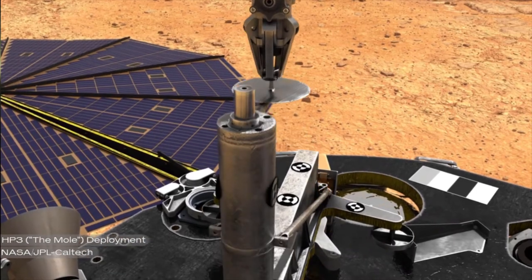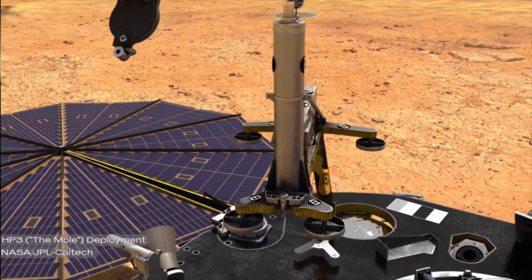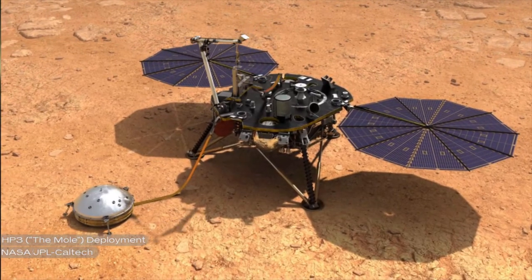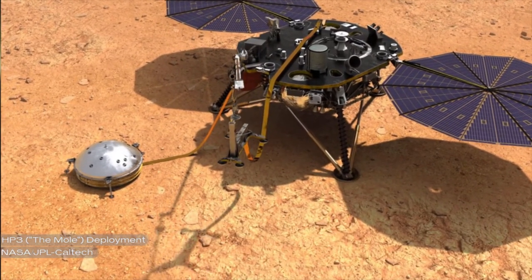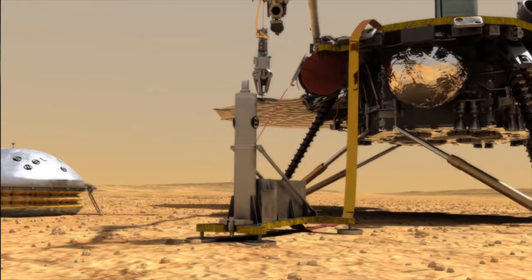It's been almost two years since the InSight lander arrived on Mars in November 2018, and one of the most exciting experiments, the Heat Flow and Physical Properties Package — aka the Mole — has been plagued by issues from the beginning. The instrument is responsible for measuring how much heat is still inside the planet and the characteristics of its interior.